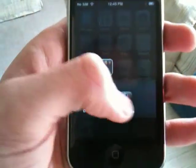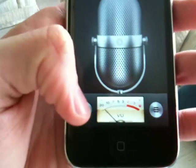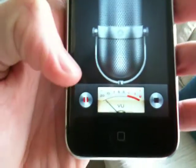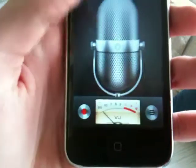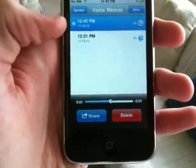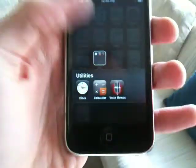And we'll show you that the microphone and speaker are working. This is a test, testing, testing. So you can see the microphone and speaker are working great.